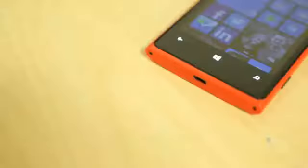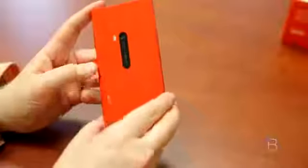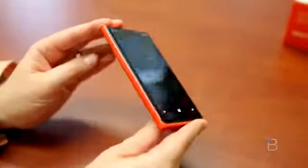The Lumia 920 no doubt packs a bit of heft at 185 grams and a thickness of 10.7mm, but it's a far cry from the complaints several pundits have already issued. I think its bulk actually makes it feel rock solid, like the Nokia phones from back in the day that could play Snake and really take a beating. I'm absolutely positively in love with the high-gloss cherry red polycarbonate body, and that's what I love about what Nokia and HTC are doing with Windows Phone 8 — bringing color back to the smartphone game.